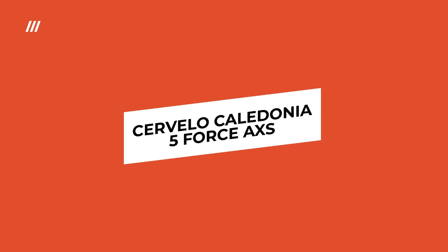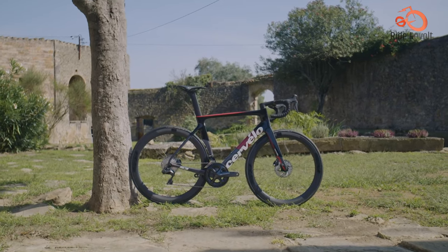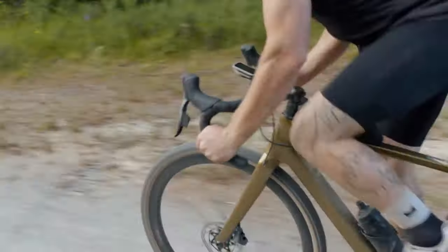Canadian cycling powerhouse Cervelo throws a curveball with the Caledonia 5 Force AXS, a highly versatile endurance road bike that thrives on any terrain. This isn't your typical road machine.